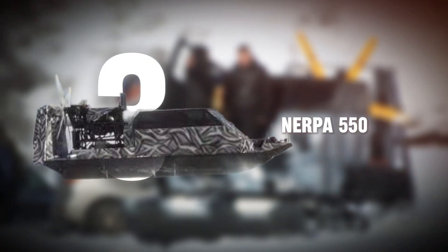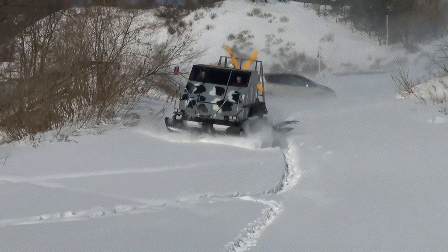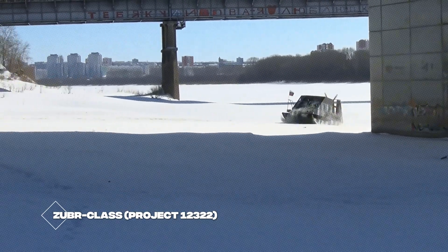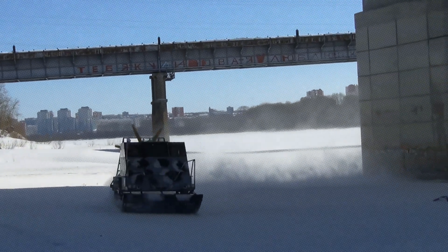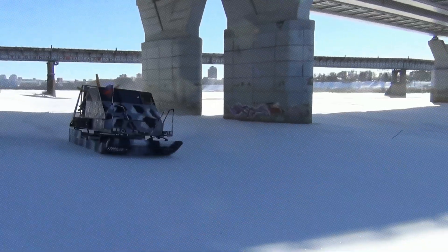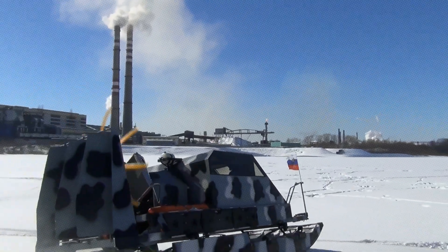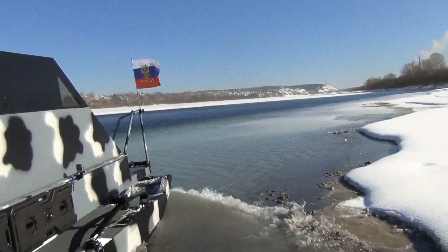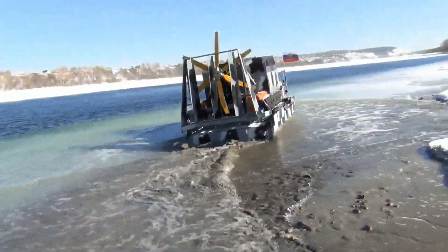Number three: the NERPA 550. The NERPA 550 is the world's largest amphibious hovercraft — a Russian powerhouse from the Zubr-class, Project 12-322. Originally developed for military use in the 1980s, it now assists in mining, oil exploration, and emergency logistics. With a length of 187 feet, width of 84 feet, and height of 17.7 feet, it weighs 340 tons empty and 555 tons loaded.